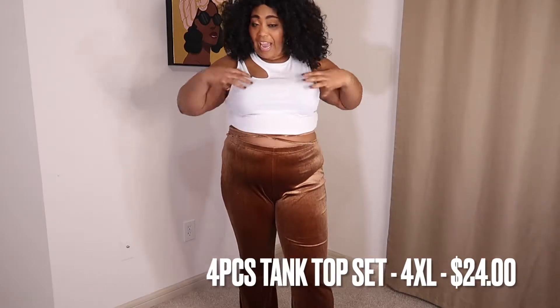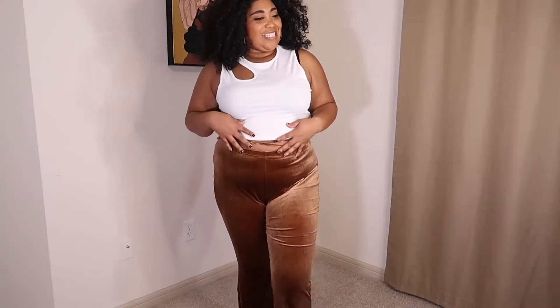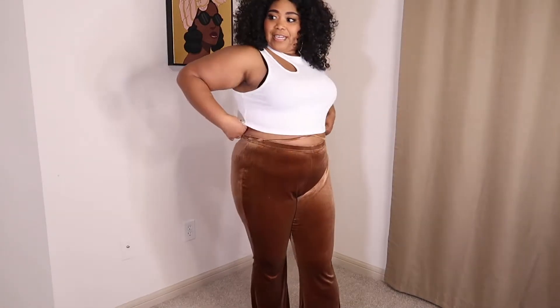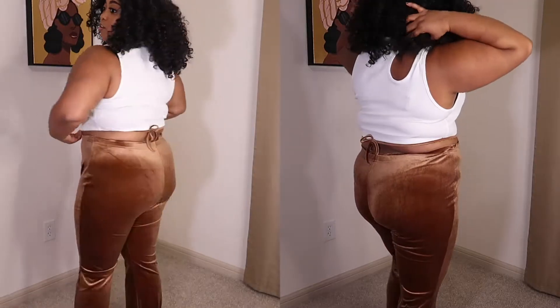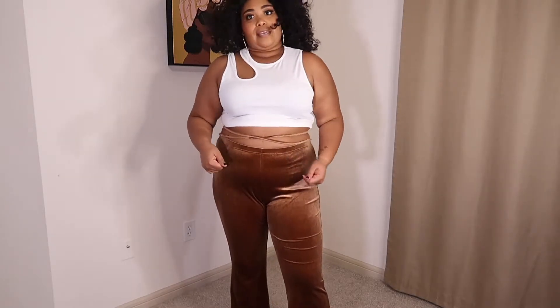The top — it took me a minute to figure out how this went, but I do like it. It's really cute. I like the situation up here, and I like that it goes down far enough to cover everything. I like the back of it, the way it fits — it's very comfortable. The pants are a bit tight though.